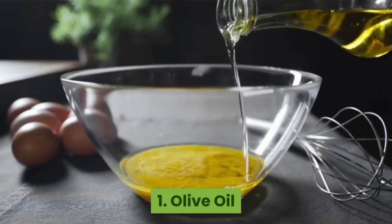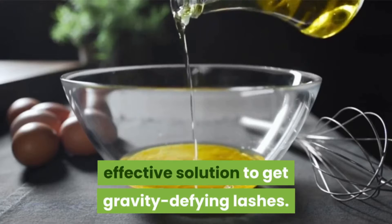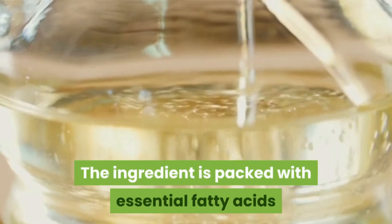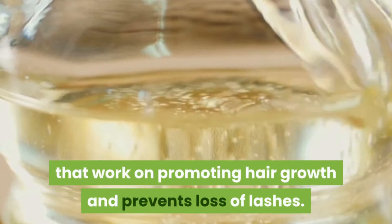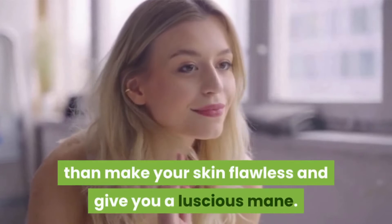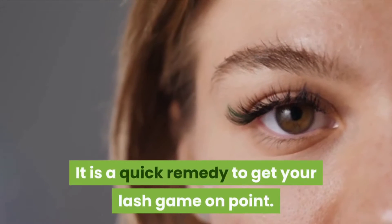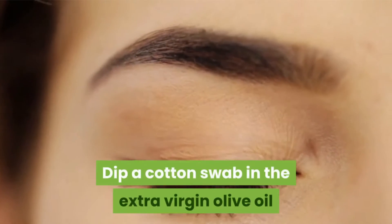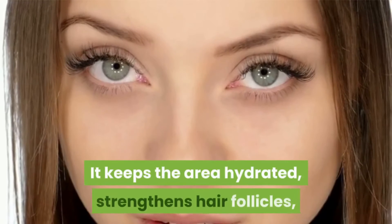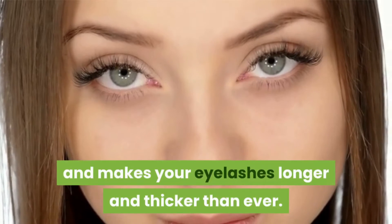Number one: Olive oil. The good old olive oil is another very effective solution to get gravity-defying lashes. The ingredient is packed with essential fatty acids that work on promoting hair growth and prevent loss of lashes. It can do more than make your skin flawless and give you a luscious mane — it is a quick remedy to get your lash game on point. Dip a cotton swab in extra virgin olive oil and smear it onto the lashes. It keeps the area hydrated, strengthens hair follicles, and makes your eyelashes longer and thicker.